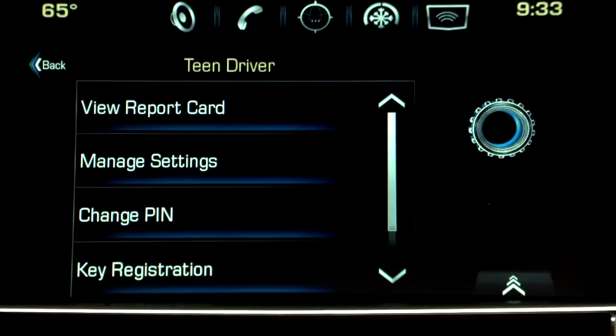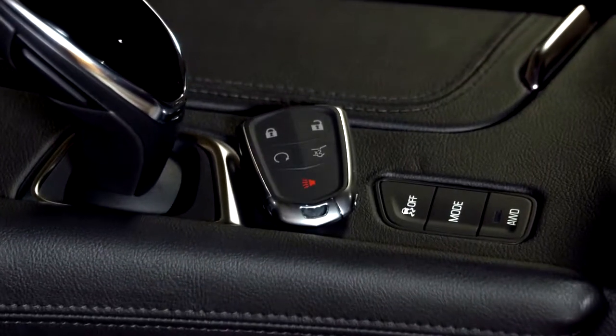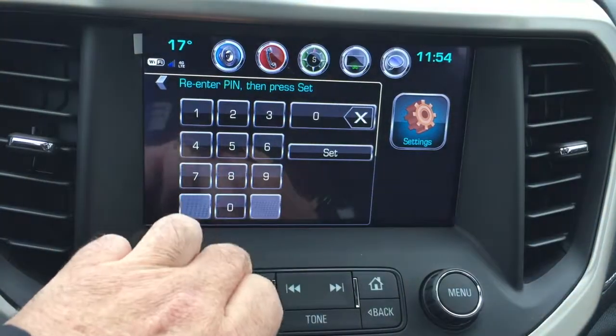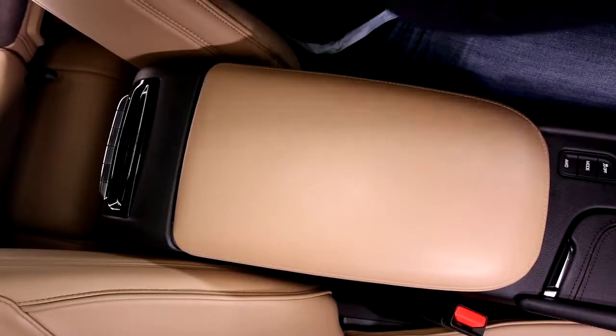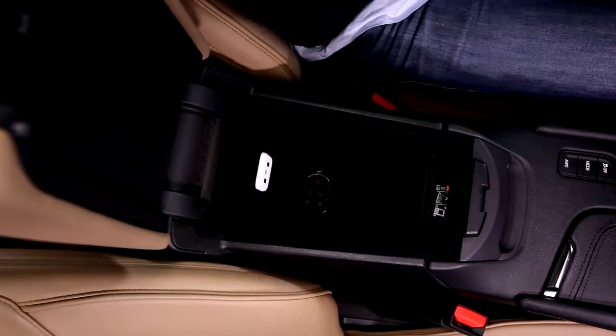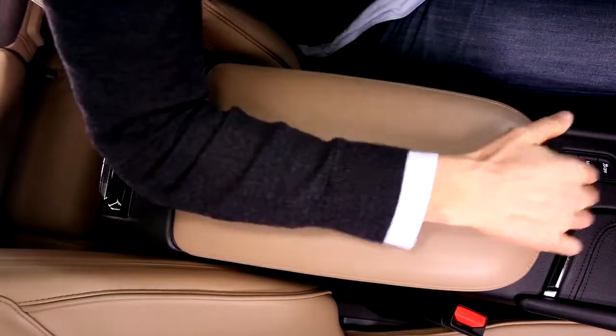The process is simple and user friendly. Using the touch screen, you'll program one of the key fobs to be used by your less experienced driver. You'll be prompted to choose and set a password, then put the key in the holder in the armrest for programming. Once the designated key is used to start the vehicle, it's in teen driver mode.